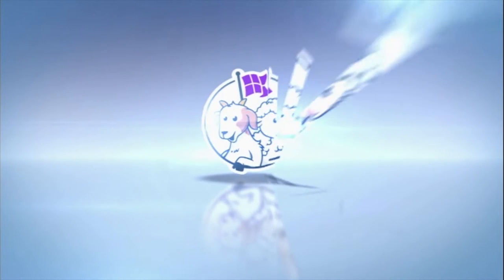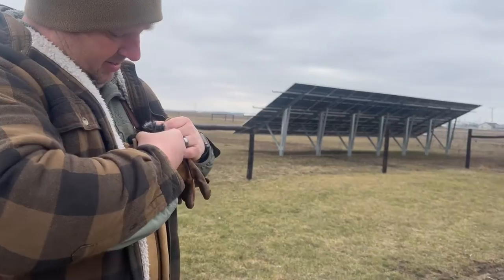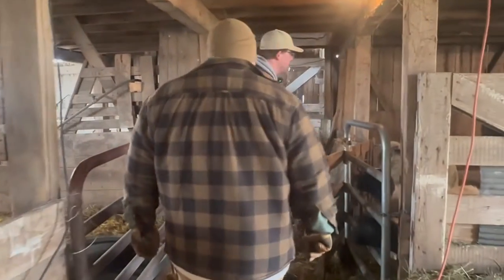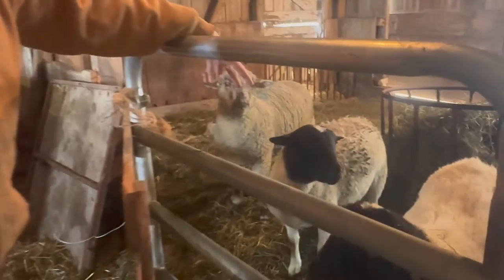This is a very short visit, but we will be going back to visit them real soon and get a full farm tour. We think this will hold you over just fine. Here we go.